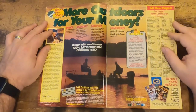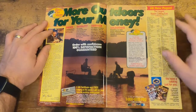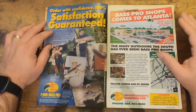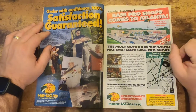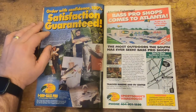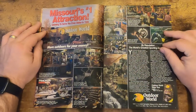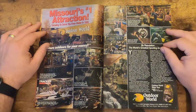We start off with the index of everything in the master catalog and dive right into it. We start seeing the expansion of Bass Pro — looks like right here, Bass Pro shop comes to Atlanta. This would have been probably one of the first stores other than what's in Springfield. It's cool to see the evolution of where Bass Pro started to where it is here in the 90s.